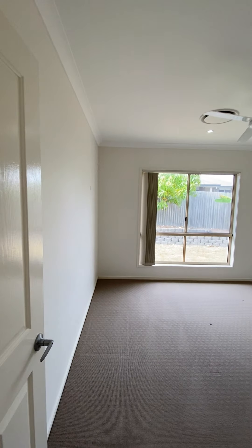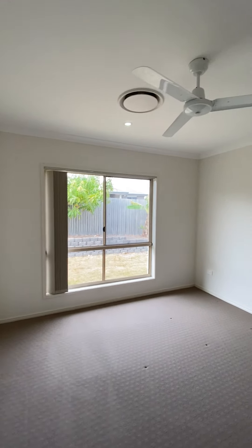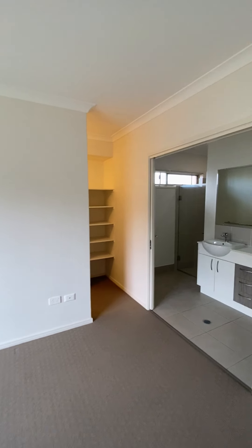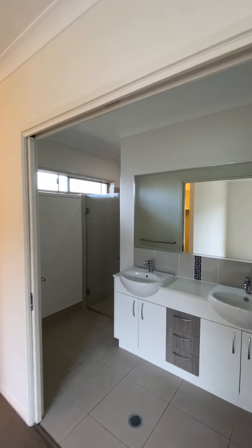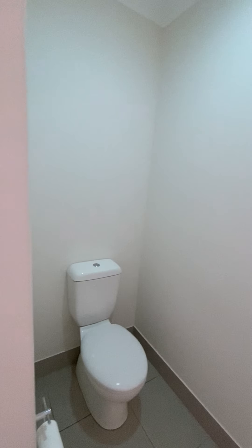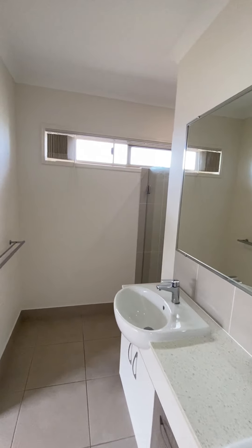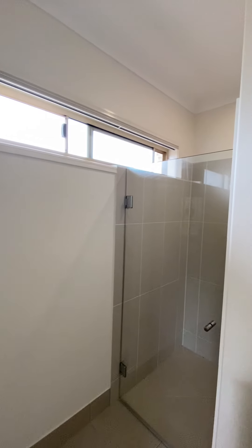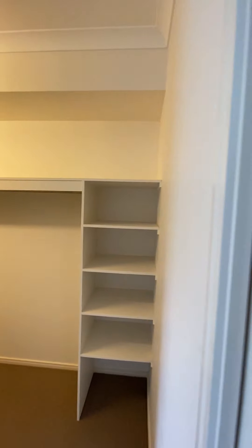Bedroom one is 3.8 meters by 3.5 meters with a ceiling fan, an ensuite, and also a walk-in cupboard.